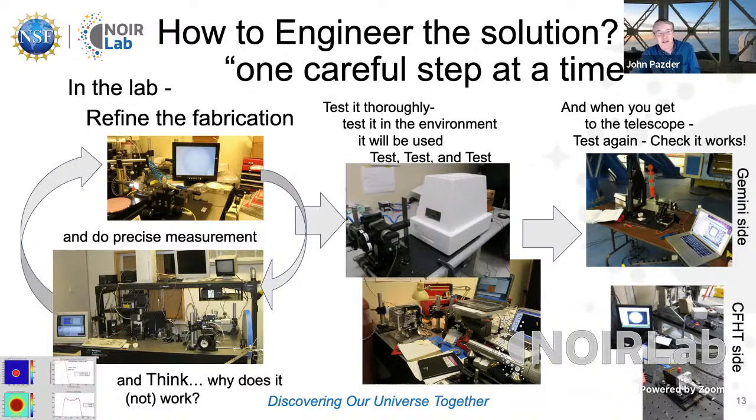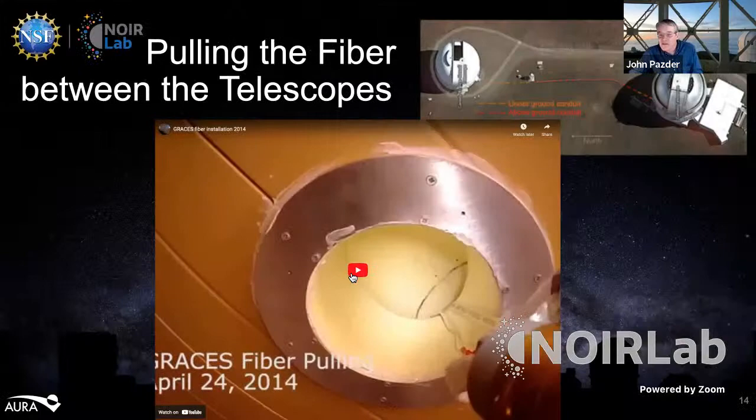An amazing fact: telescopes cost a lot of money to operate. Last I heard, it was around $60,000 a night — so every minute on that telescope is expensive, and you want to use it wisely and make sure everything works. So I'm going to show you a really fun video.